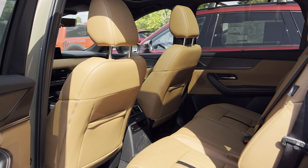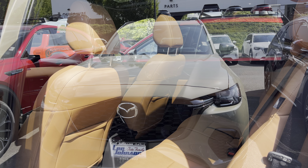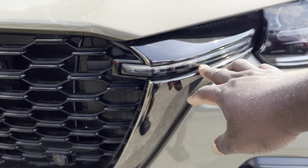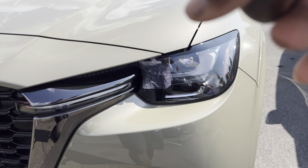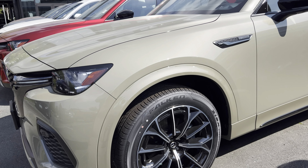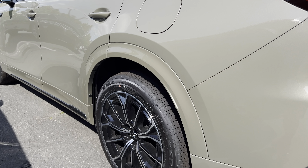One impressive thing about this CX-70 is that you get a lot of legroom inside this SUV. On the front, you get this newly redesigned grille with LED lights integrated into it, along with LED headlights and daytime running lights. This 3.3 Turbo S Premium Plus is equipped with these 21-inch wheels, which look amazing.